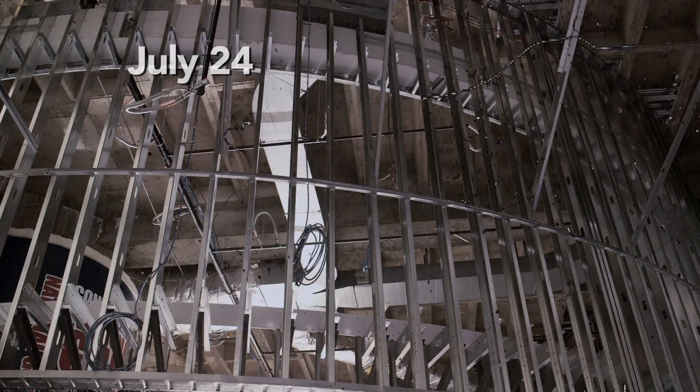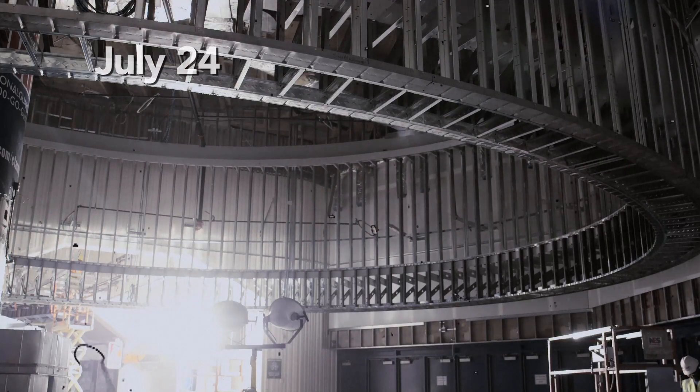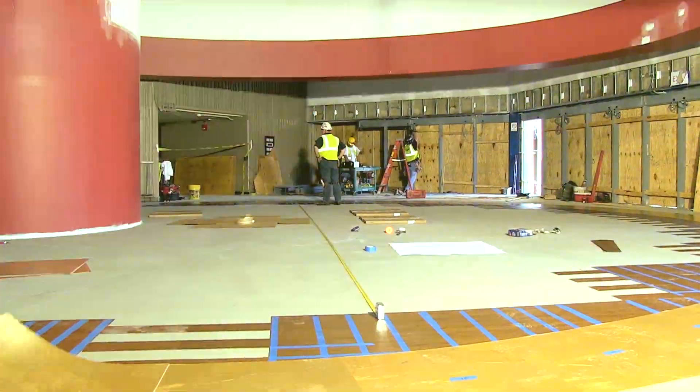This is node one, where we started. It's the furthest along. The door frames are installed and the flooring is going in.